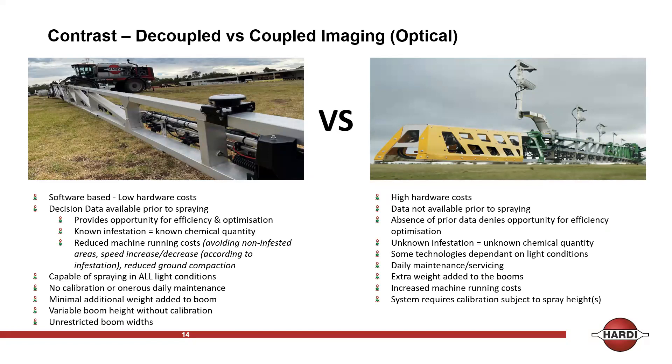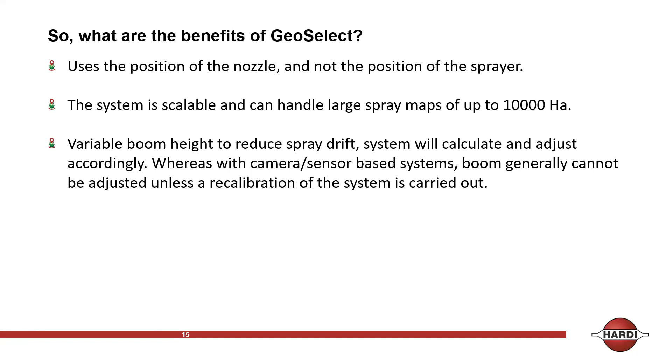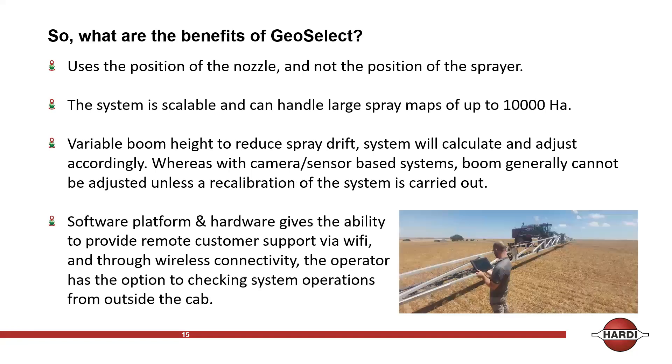There's a difference between coupled and decoupled systems. GeoSelect is decoupled — there are no sensors on the boom, whereas coupled uses optical sensors. Because we don't have to calibrate the system, we can lower the boom and semi-mitigate spray drift. We can't eliminate it, but we can mitigate some of it. The software platform allows you to take the screen out of the cab, walk along the boom, activate your sensors and nozzles as a confidence check — and it's all real-time.